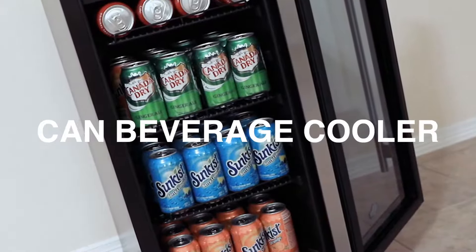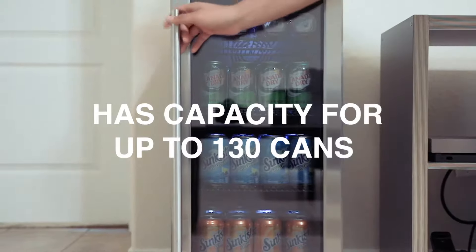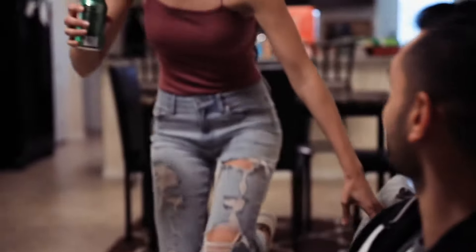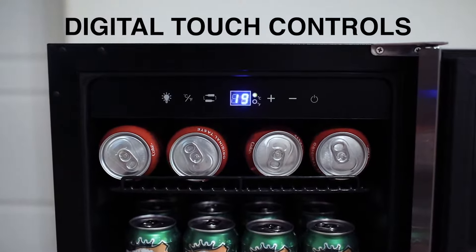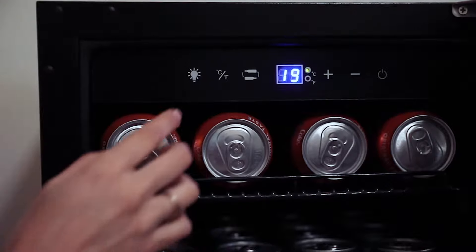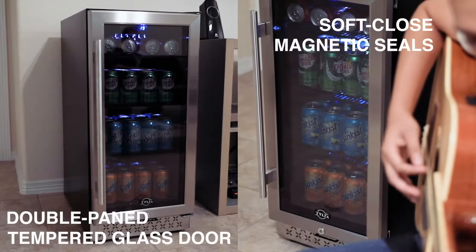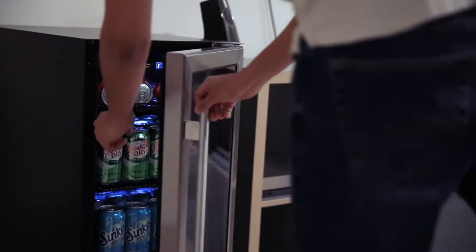The Canned Beverage Cooler by Talza. This cooler has the capability to hold up to 130 cans. Adjust the cooler to your needs with our easy-to-use digital touch controls. The cooler also features a double-paned tempered glass door and soft close magnet seals for ease of closing.